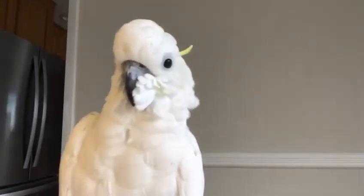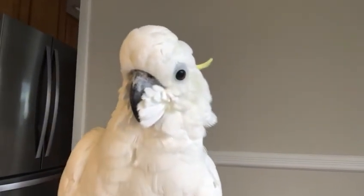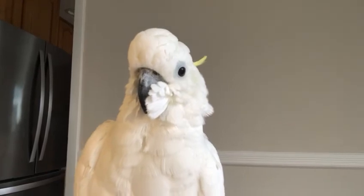You want to say bye, Phoebe? Can you say bye? All right. Bye bye, bye bye.